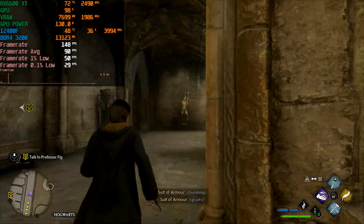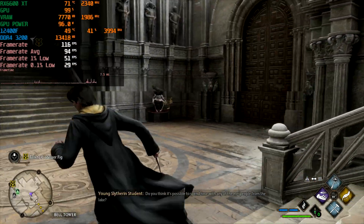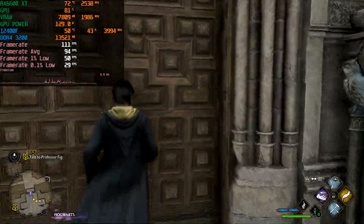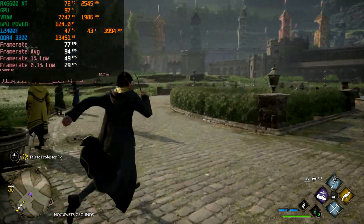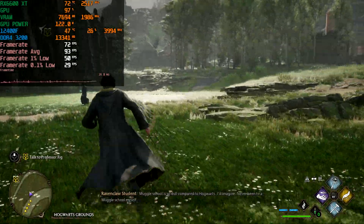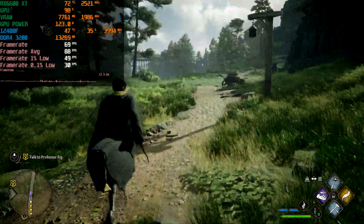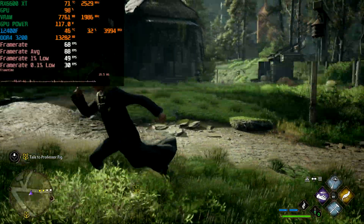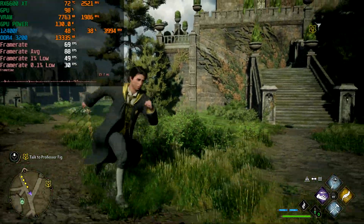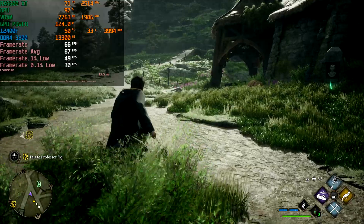There are quite a few stutters, but it's definitely not the end of the world. It's not a high-paced first-person shooter, so a stutter here or there isn't going to make or break this game. Overall the gameplay seems pretty okay. For 1080p high, we've got an average of 88 FPS, 1% lows of 49, and 0.1% lows of 30.